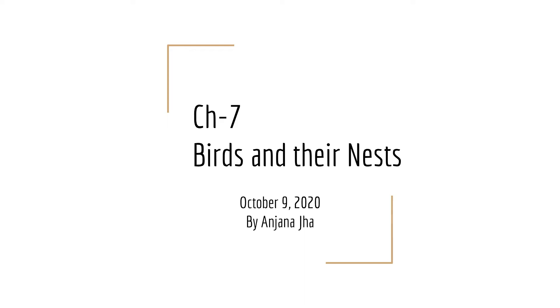Good morning children. I am your science teacher Anjana Jha. I hope you are doing well. As Sangeeta ma'am has already taught some topics from chapter 7, we will continue to learn some new topics from this chapter.